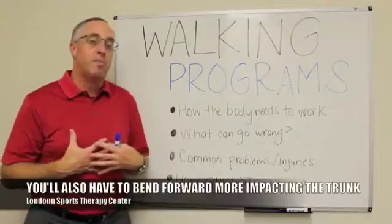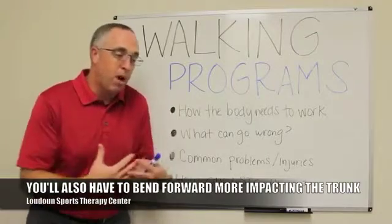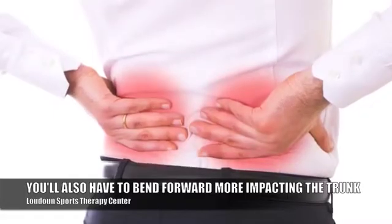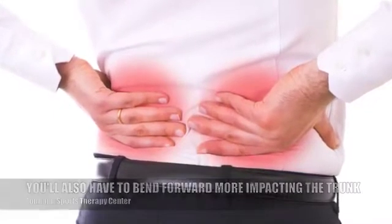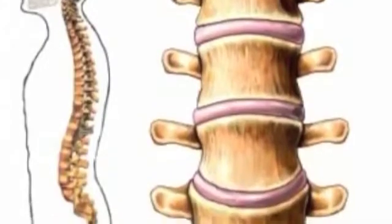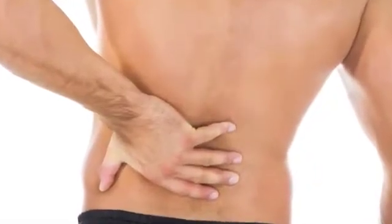That tight hamstring also causes you to bend forward at your trunk to propel yourself forward, which puts more stress on your low back — potentially irritating an existing back problem or causing a new one, turning a muscular back problem into something disc-related, and leading to nerve problems or pinched nerve issues.